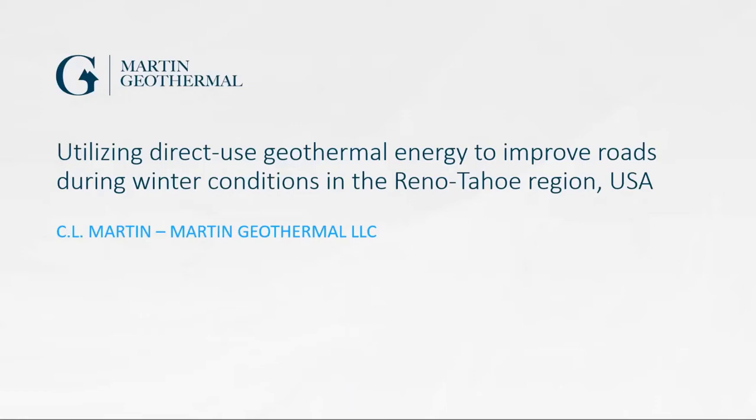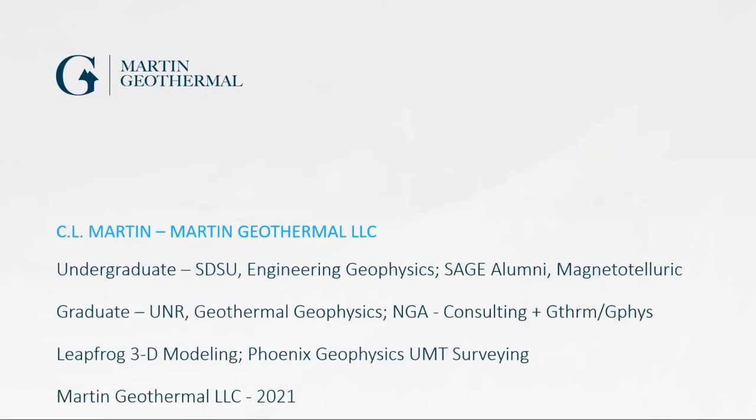Hi, I'm Christopher Martin, I use the author name C.L. Martin. I'm going to talk about utilizing direct use geothermal energy to improve roads during winter conditions in the Reno-Tahoe region.